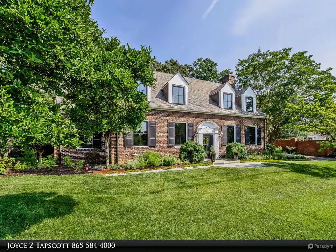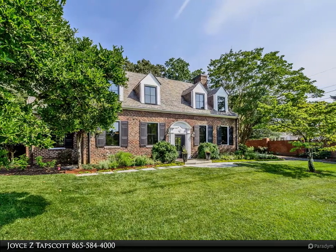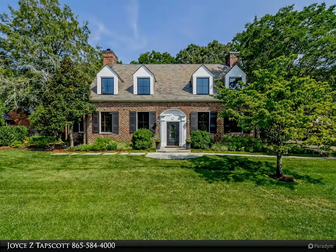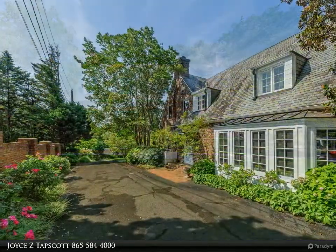This Coldwell Banker Wallace property video is presented by Joyce Tapscott. This beautiful 1930s Sequoia Hills gem underwent a complete renovation in 2018, resulting in a contemporary masterpiece. The home's exterior features a slate roof from 2011.